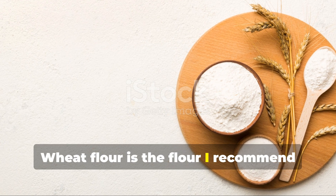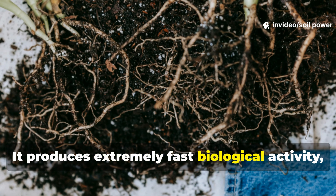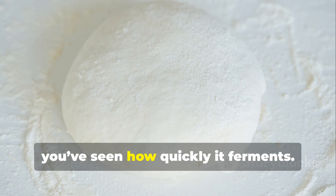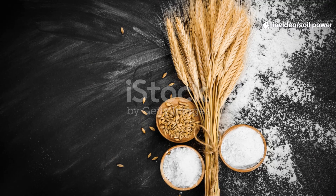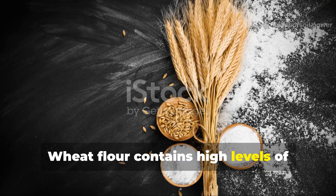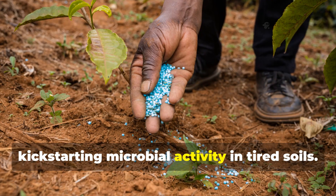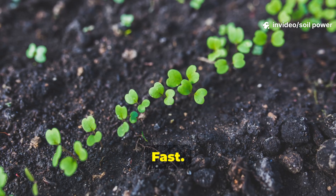Wheat flour is the flour I recommend for beginners and experienced soil builders alike. It produces extremely fast biological activity, often within 48 to 72 hours. If you've ever mixed flour with water and left it out, you've seen how quickly it ferments — that same energy explodes underground. Wheat flour contains high levels of wheat starch, which is rapidly digestible by bacteria and fungi. This makes wheat flour ideal for kick-starting microbial activity in tired soils. If your garden is dull, dry, and sluggish, wheat flour wakes it up fast.